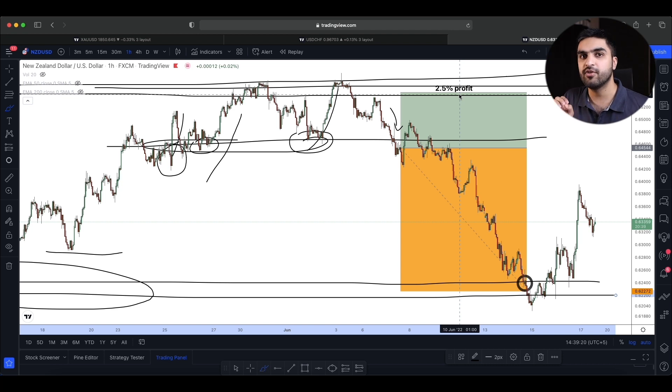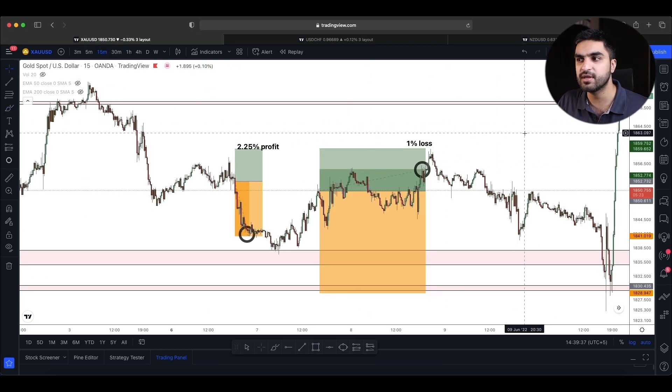At the end of trade number four I was up 4.25% profit on my $400,000 account. When it reached my take profit area, I also found one more opportunity — again on gold.